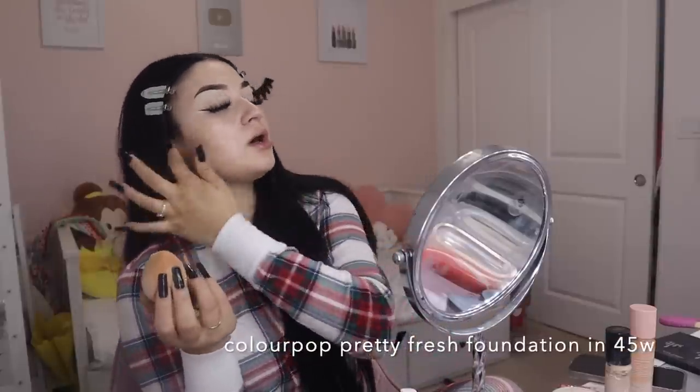Now it's time for foundation. I use the Juno and Co sponge and this sponge is so amazing. Once it's all blended I go in and blend it all again.